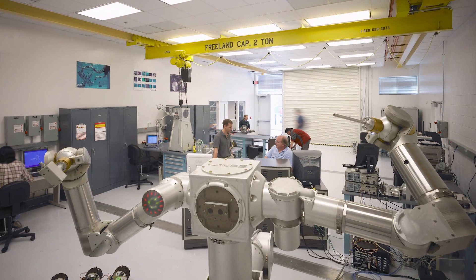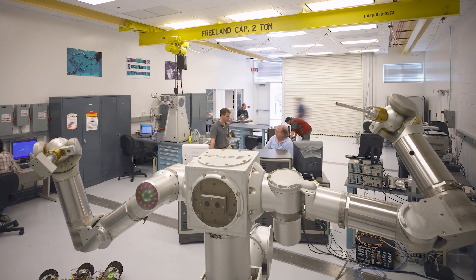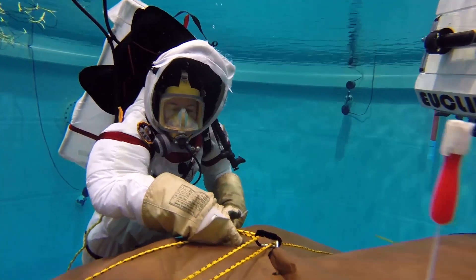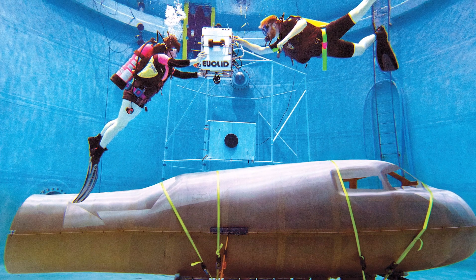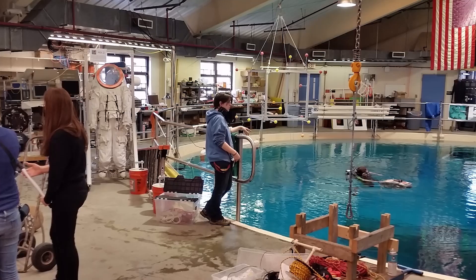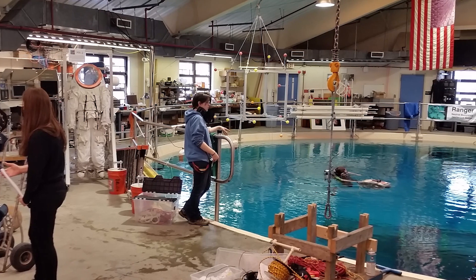Our Space Systems Lab's neutral buoyancy research facility contains a 50-foot wide and 25-foot deep water tank that simulates the microgravity environment of space. For some perspective, you can fit an entire school bus in the tank on its side. The facility is the only facility of its kind at a university.